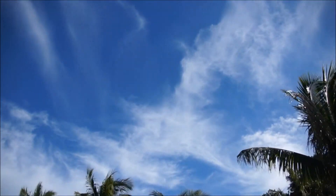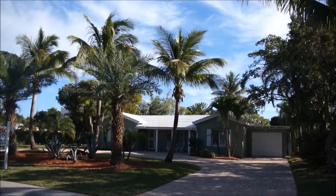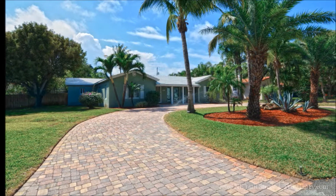Welcome to 2516 Northeast 14th Street. This exclusive Trust Larry listing is located in one of Fort Lauderdale's most desirable and friendly neighborhoods, Coral Ridge.